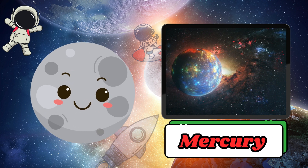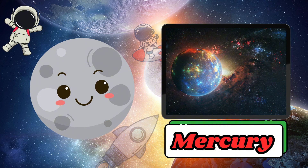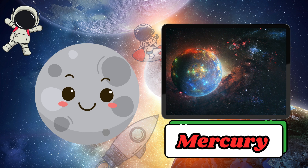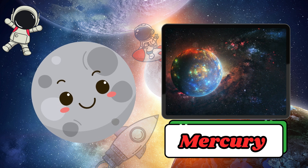Mercury is the closest planet to the Sun, so it is very hot during the day but extremely cold at night. It is the smallest planet and moves very fast around the Sun.